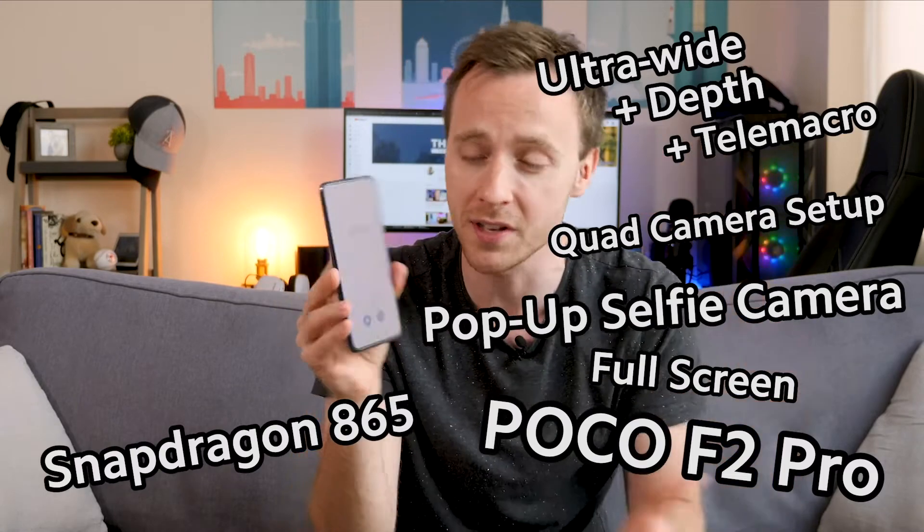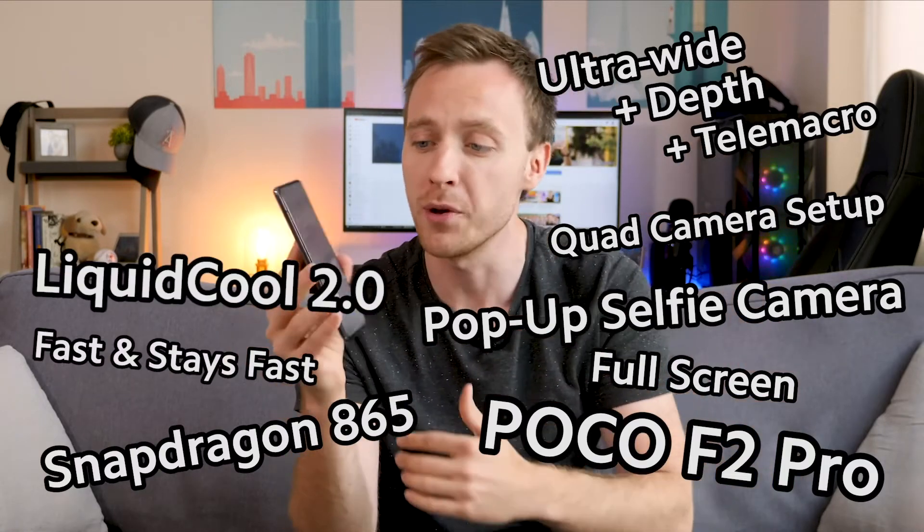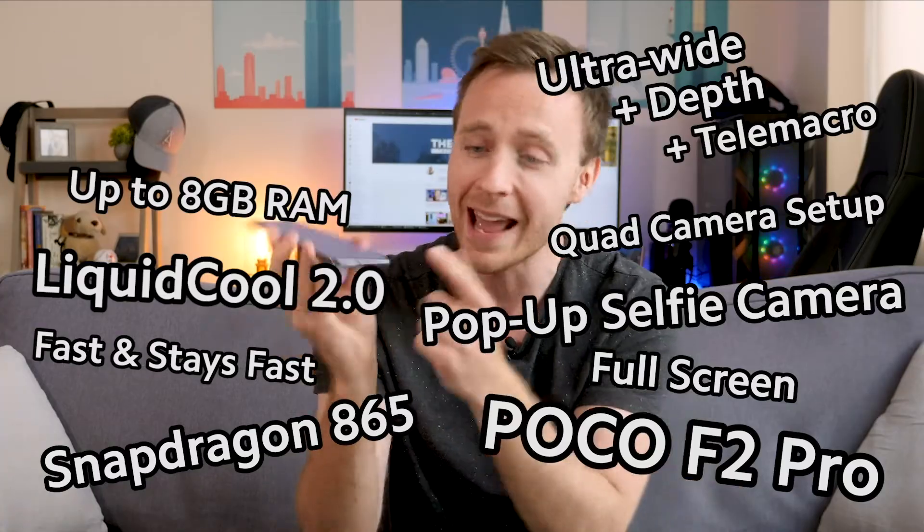Inside, we get the latest Snapdragon 865 processor, along with liquid cooling 2.0, so it's fast and it stays fast. We also get up to 8GB of RAM, 256GB storage, and a headphone jack.